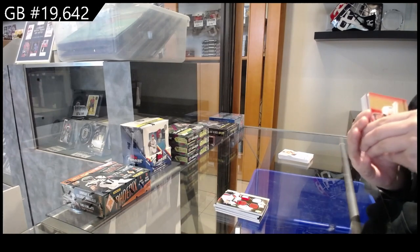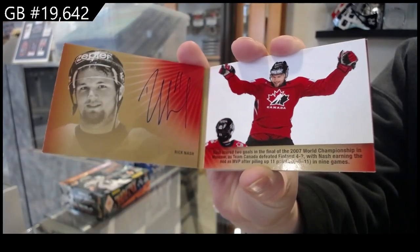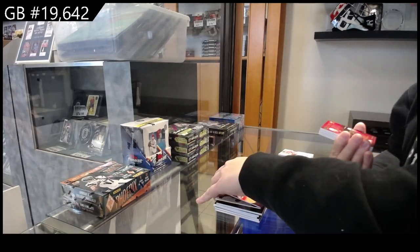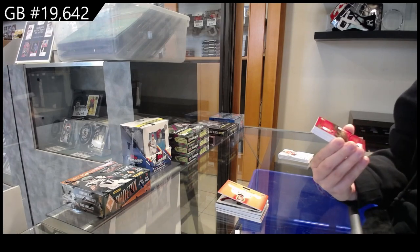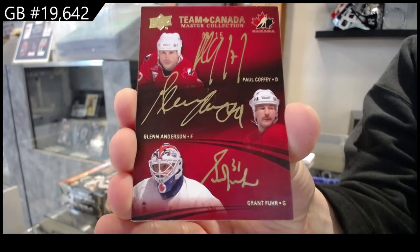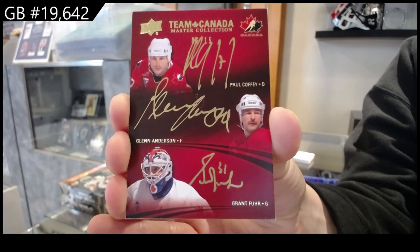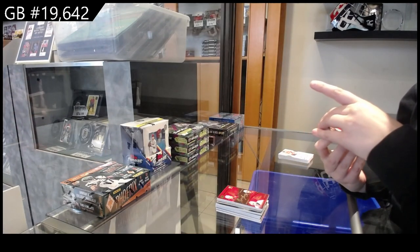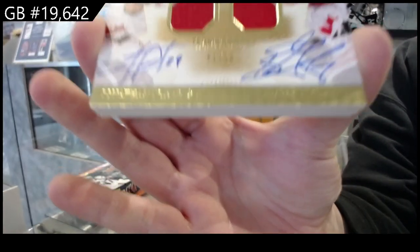Signature moments booklet auto, number to 25, Rick Nash. We have a Team Canada triple auto, number to 15, Paul Coffey, Glenn Anderson, and Grant Fuhr. Winning standard dual signed swatches, number to 10, Jonathan Toews and Ryan Getzlaf.